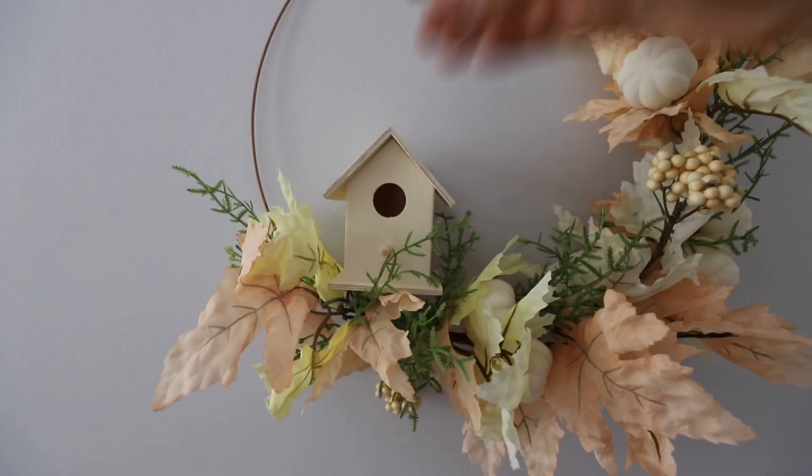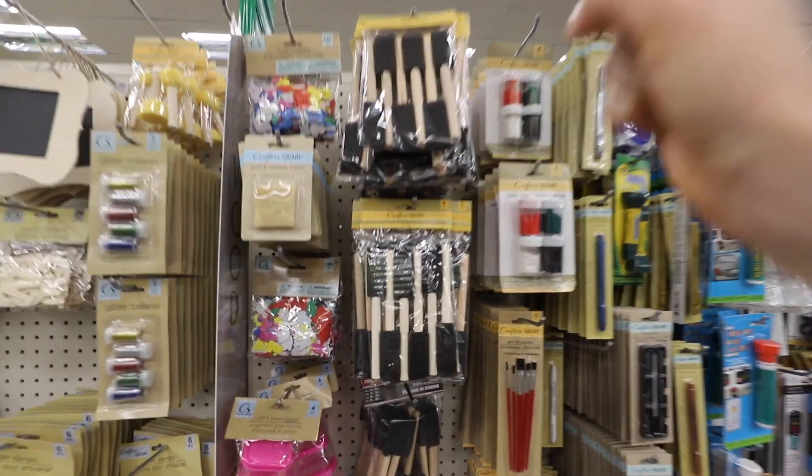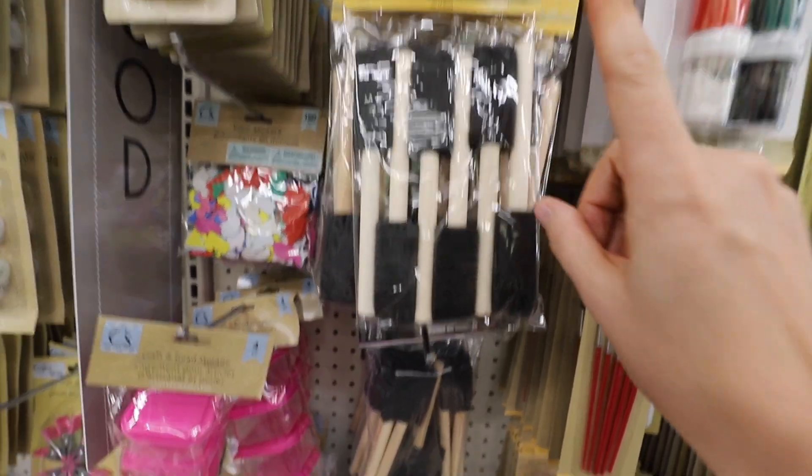I love how this wreath turned out — I added a mini birdhouse to it from Dollar Tree and it looks so high-end. Are you ready for Catherine's super secret hack? These Crafter's Square sponge brushes are awesome, but you want to know what's the best place to get them?